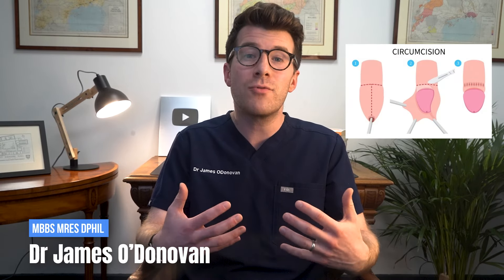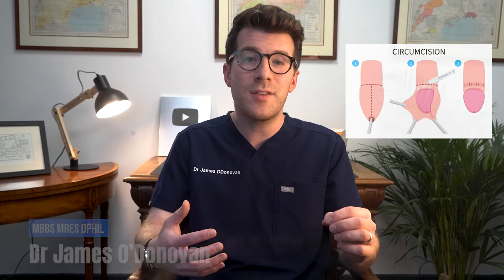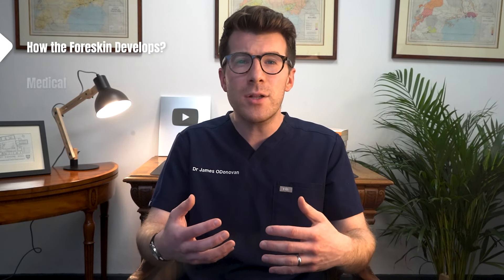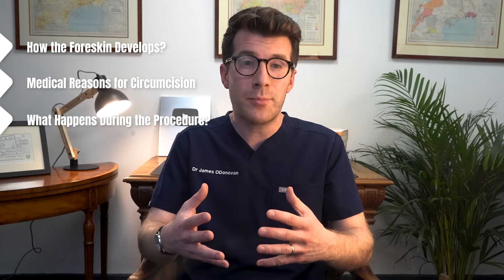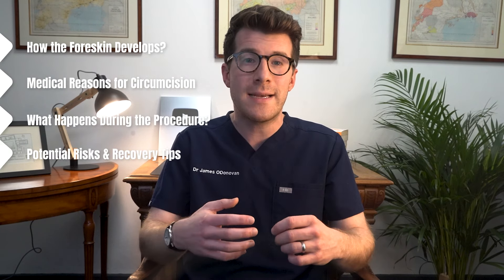Male circumcision is the surgical removal of the foreskin, which is the roll of skin that covers the end of the penis. In this video, we're going to cover how the foreskin develops, medical reasons for having a circumcision, and what actually happens during the procedure, as well as potential risks and recovery tips.